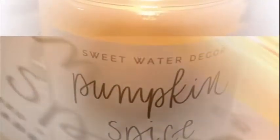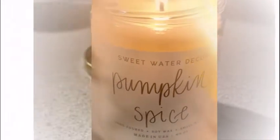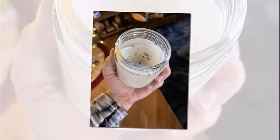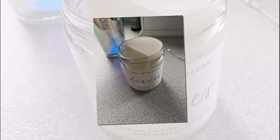Its burn time is about 60-plus hours. It features a clear jar with black tags, and the wick is 100% cotton — lead and zinc-free. It uses a proprietary soy-based wax blend, and is vegan, non-GMO, kosher, and made in the USA.